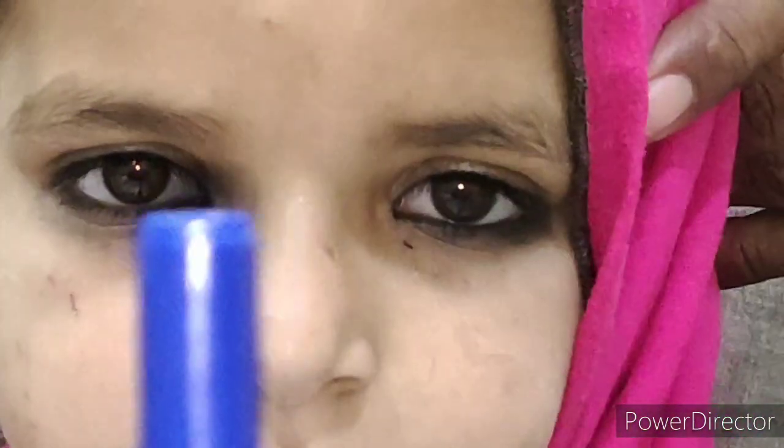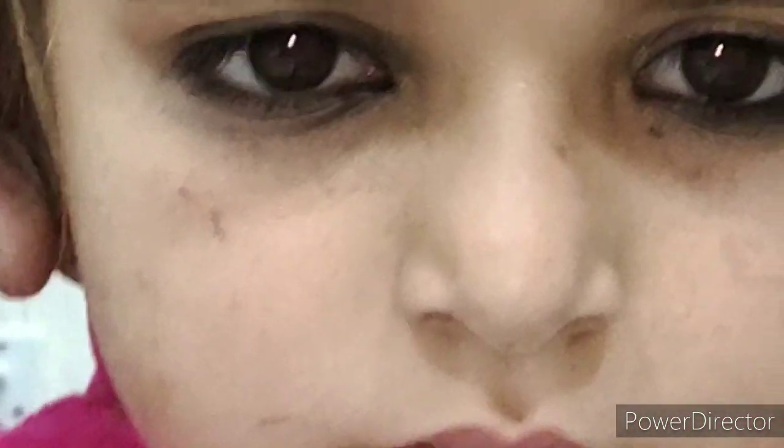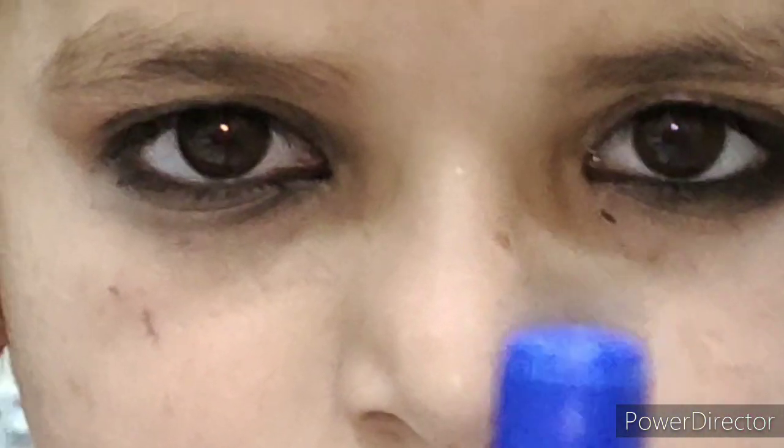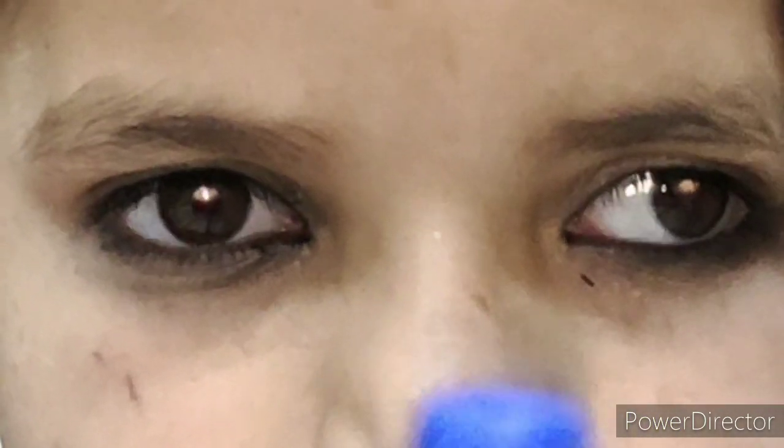There are many stages of intermittent exotropia. The onset is usually around two years of age with exophoria, which breaks down to exotropia under conditions of visual inattention, daydreaming, tiredness, fatigue, and bright light.